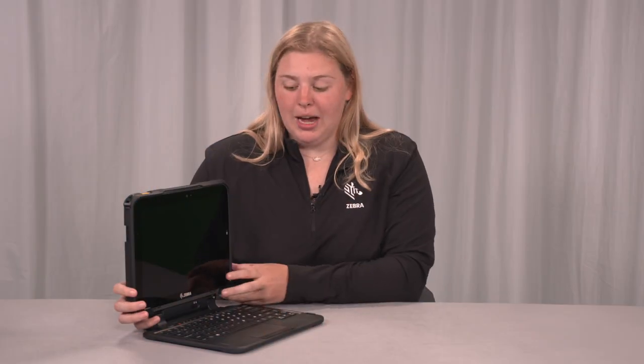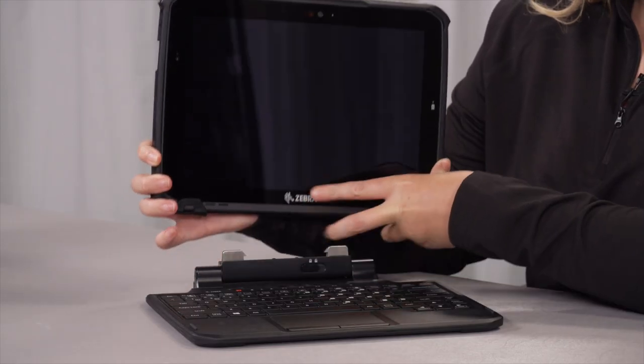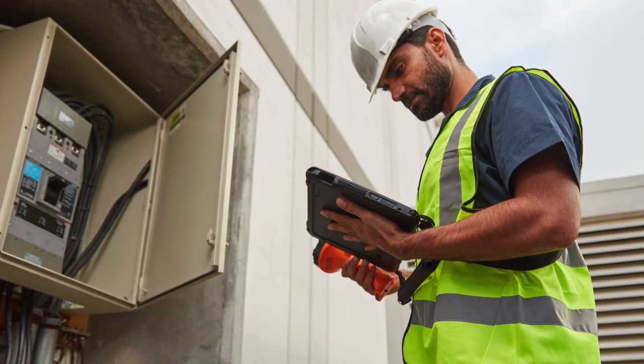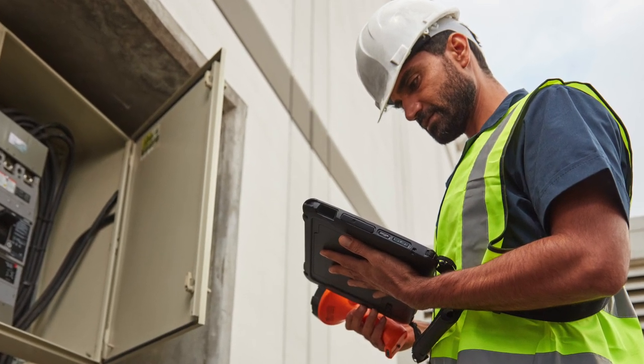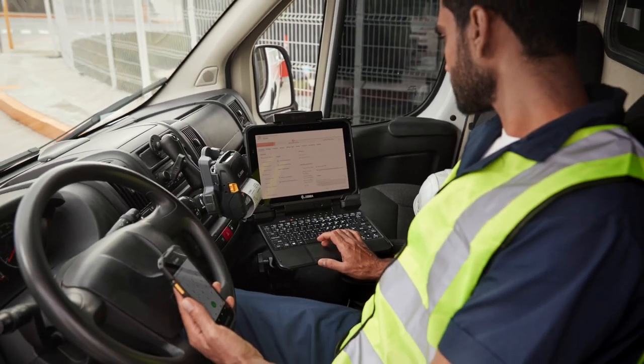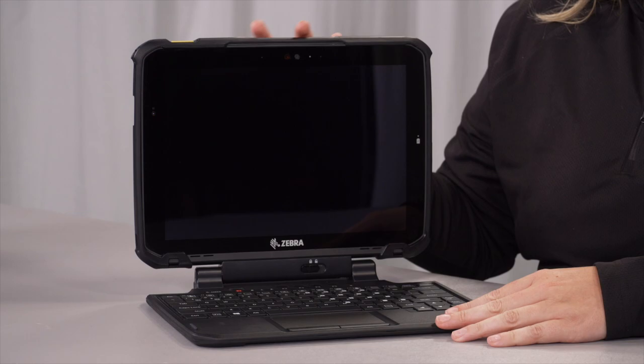Go from a laptop to a tablet and back in seconds by simply attaching and detaching the rugged keyboard. Use it as a standalone tablet and when you have more data-intensive computing tasks, just attach the keyboard with friction hinge allowing the screen to be placed at almost any angle.